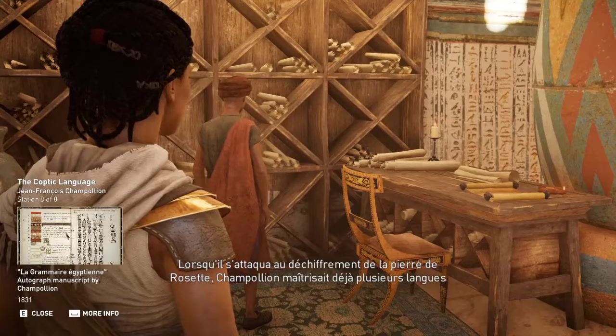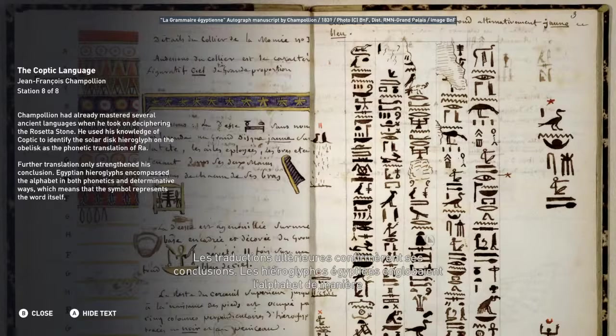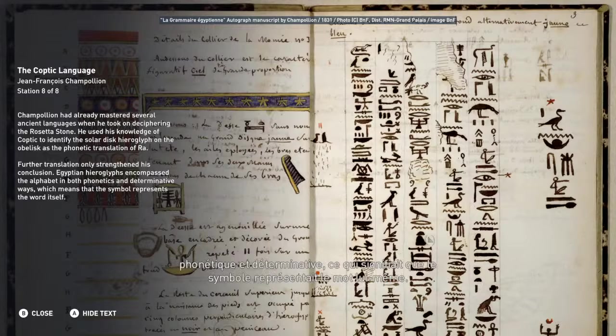Champollion had already mastered several ancient languages when he took on deciphering the Rosetta Stone. He used his knowledge of Coptic to identify the solar disk hieroglyph on the obelisk as the phonetic translation of Ra. Further translation only strengthened his conclusion. Egyptian hieroglyphs encompass the alphabet in both phonetic and determinative ways, which means that the symbol represents the word itself.